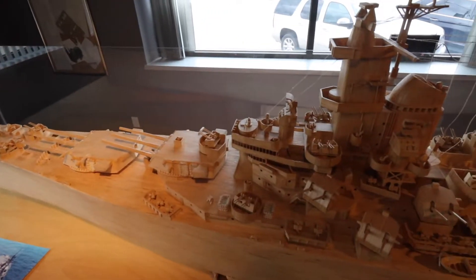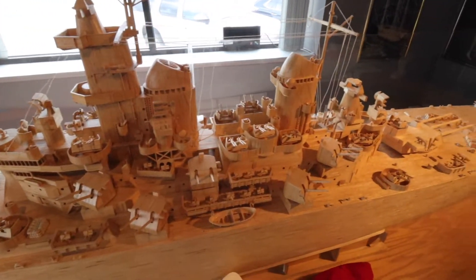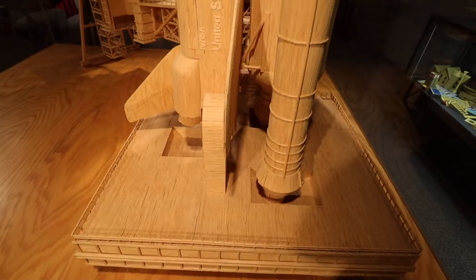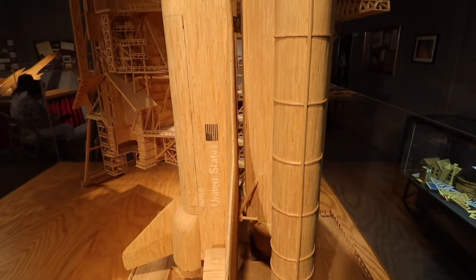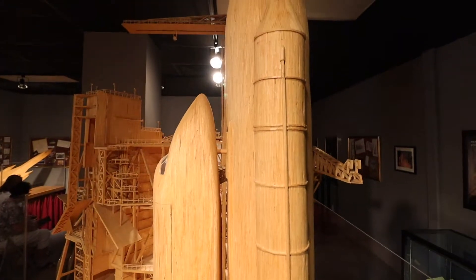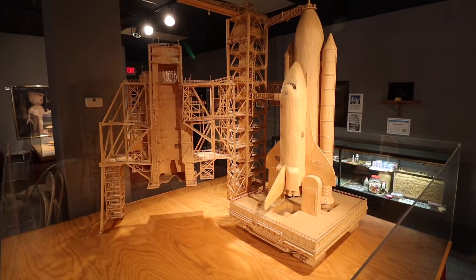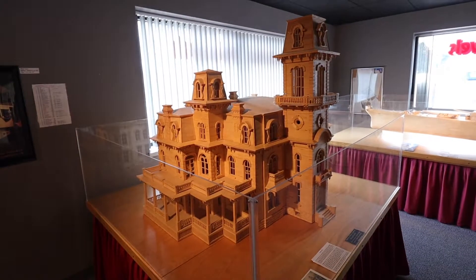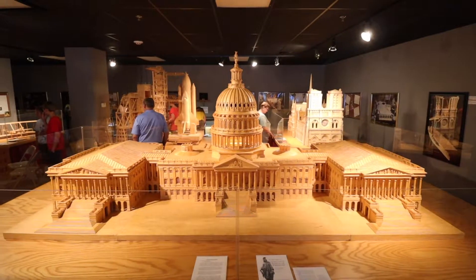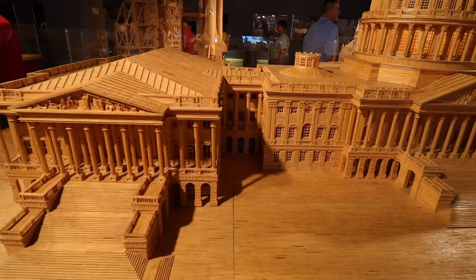This model of the USS Iowa battleship took eight hundred hours and nearly a hundred thirty-seven thousand matchsticks to complete. The shuttle was built the year after the tragedy of the Challenger explosion. Although he's retired now, he built this model of the US Capitol while still working full-time.